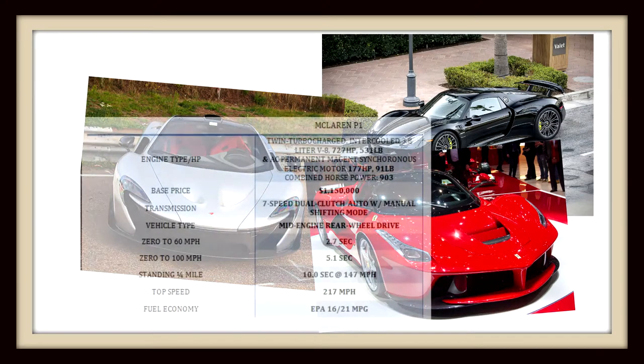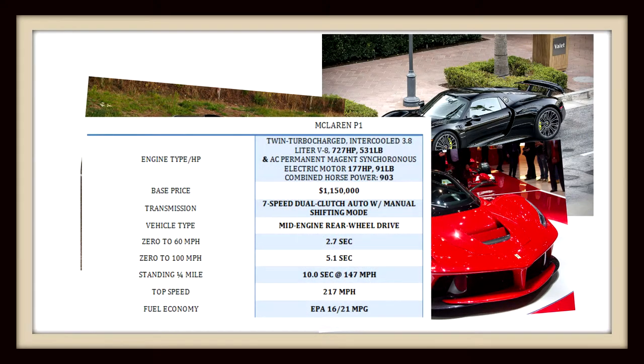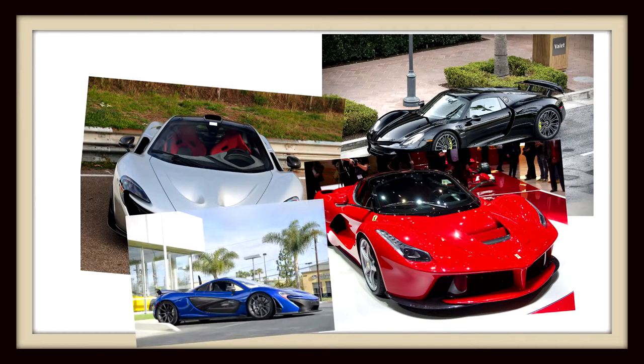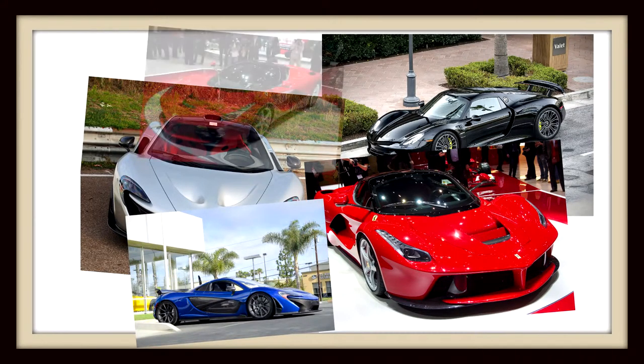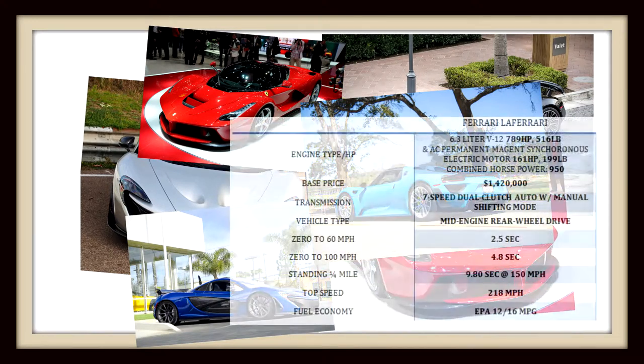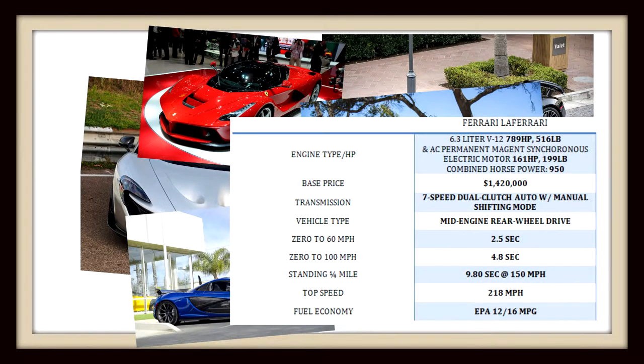But for the McLaren P1, it's an estimated 16 miles per gallon in the city and 21 on the highway. For a car that produces 903 horsepower, 16 miles per gallon in the city is phenomenal. Now the Ferrari doesn't have as great gas mileage, but it's 950 horsepower and it's a Ferrari — it still gets a respectable 12 miles per gallon in the city and 16 miles per gallon on the freeway.